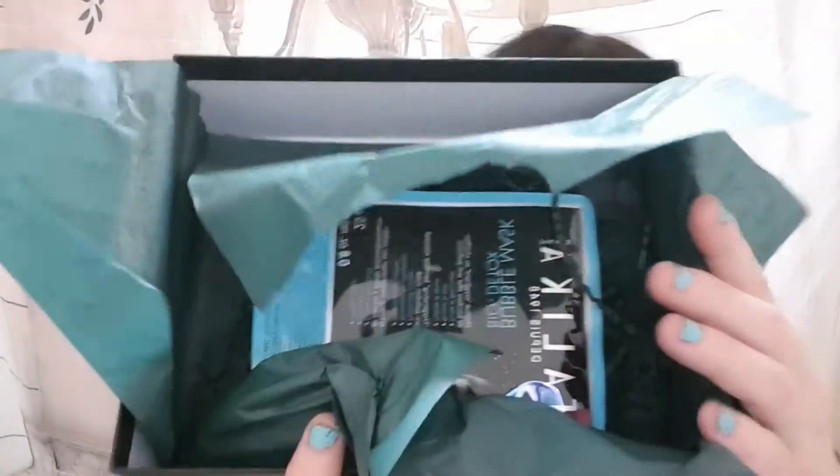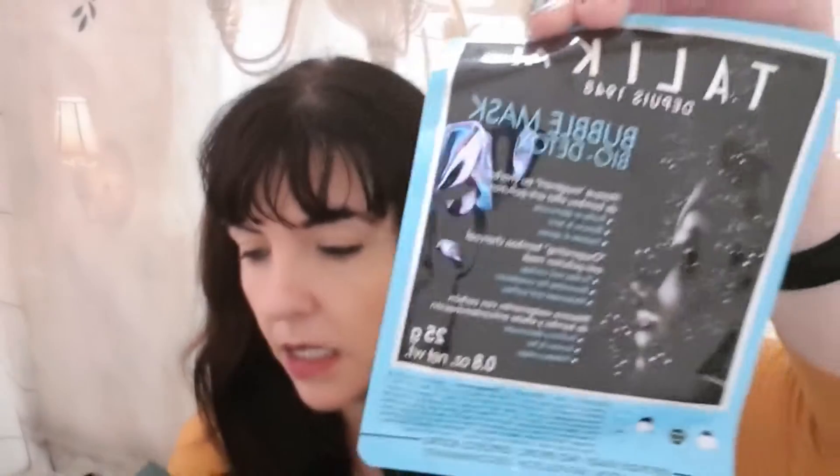Let me open it up without any trouble. First I'll just take out the other items. We have a bubble mask — the Bio Detox. Then we've got a Doctor Lips Tint in elderberry pigment. I think it's a lip tint.